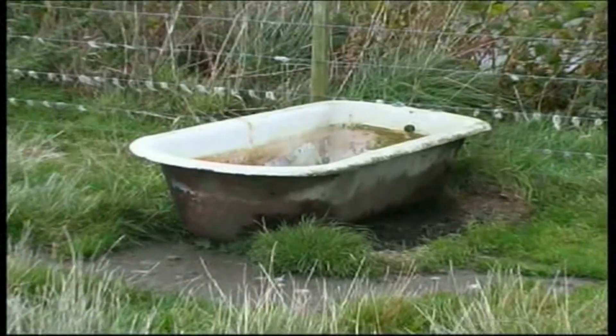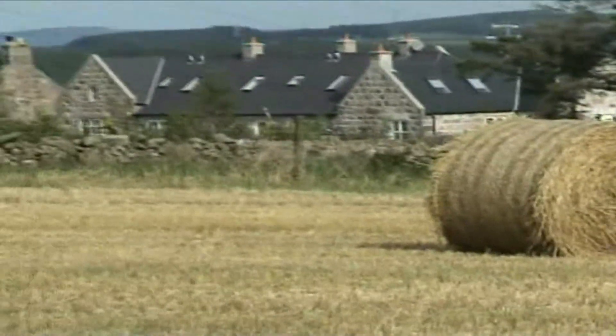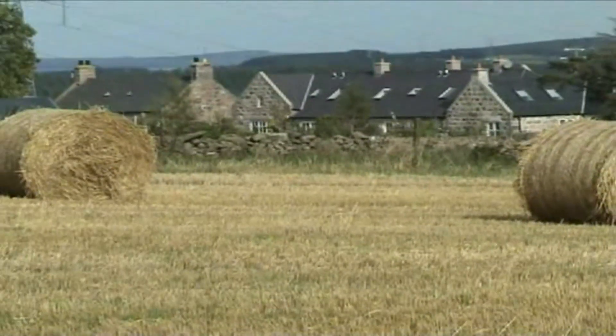Aye, it's a funny old world. The stooks in the parks round about the steading are now replaced by round bales.